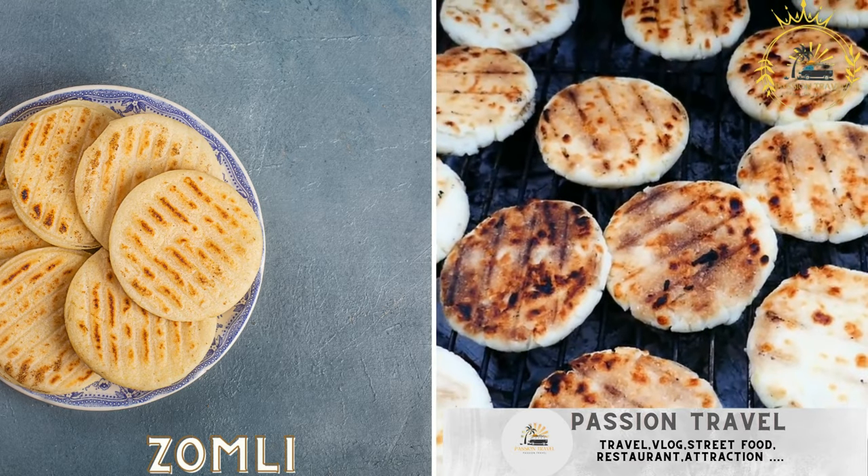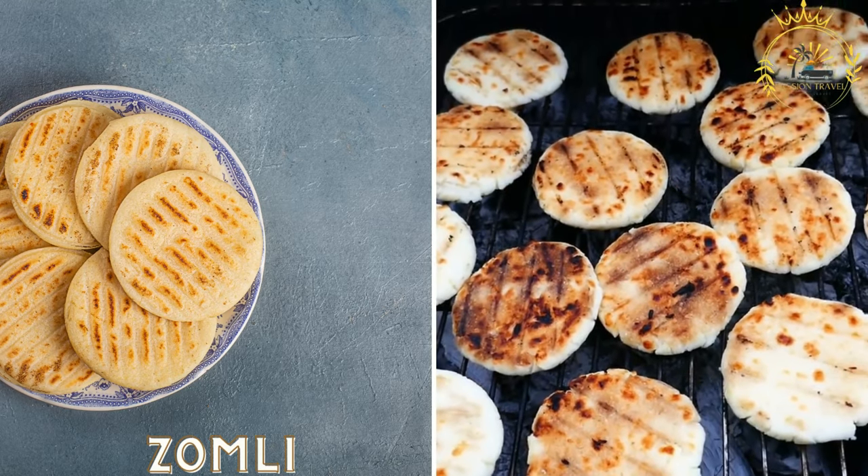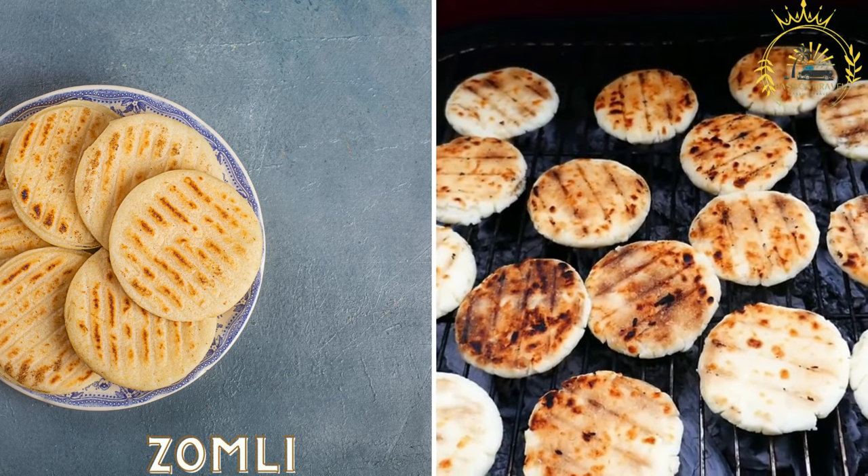Zamli: a popular street food in northern Benin, a pancake-like snack made from rice or cornmeal.